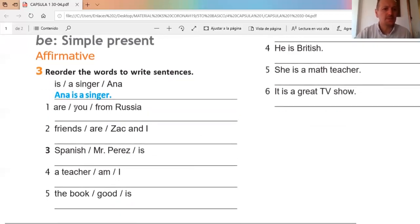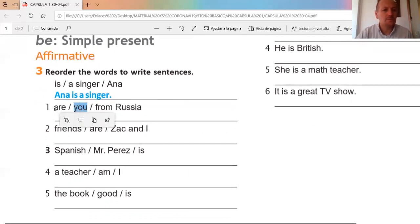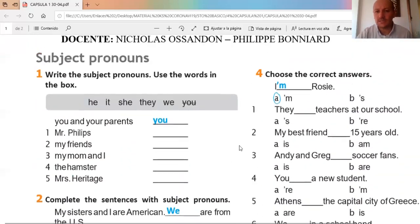What's number two? Affirmative form — es una forma afirmativa, siempre comenzamos con el sujeto. Subject pronouns or the subject — 'are you from Russia?' How should this be ordered? Very good: 'You are from Russia.'